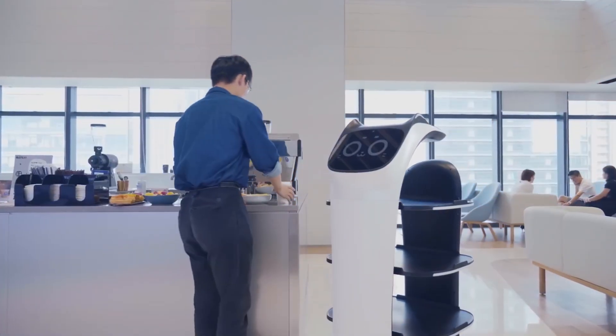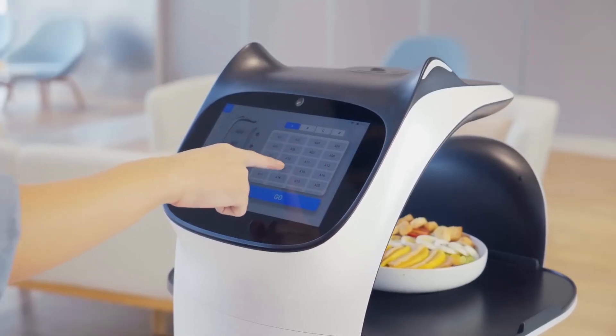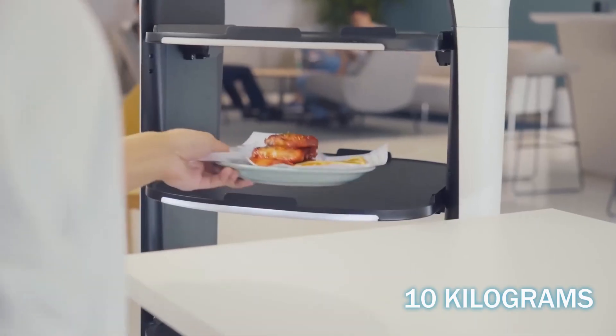Bellabot is a device developed by the Chinese specialists from Pudu Technology for one specific purpose: taking food in restaurants. The work of the robot is done with the use of four trays on which a load of up to 10 kg can be placed.